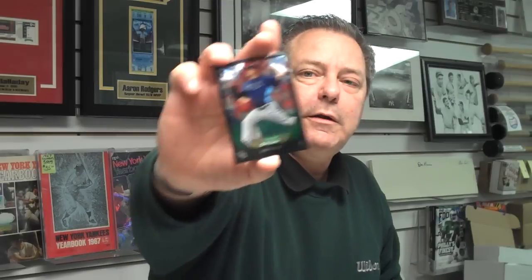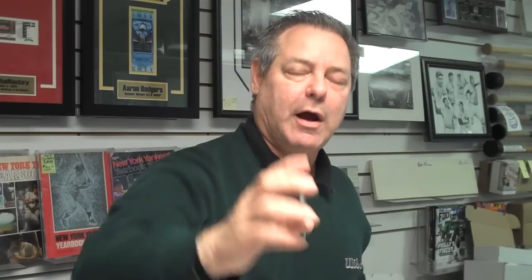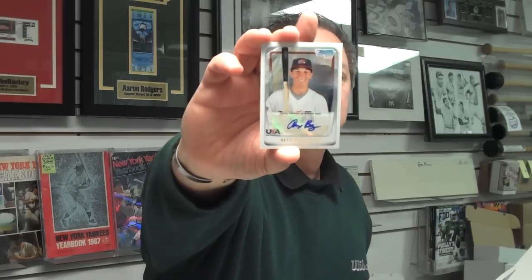His first Bowman card. We have a Jake McGee Rookie card — had a very good season this past year, pitcher on the Rays. And we have a die-cut card: Viscayeno, a pitcher on the Atlanta Braves. And an Alex Bregman, Team USA, autographed rookie card. He's an infielder, Team USA.